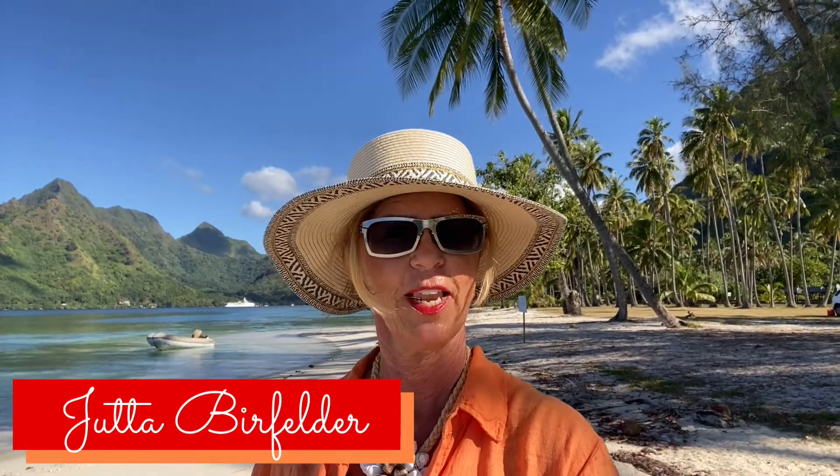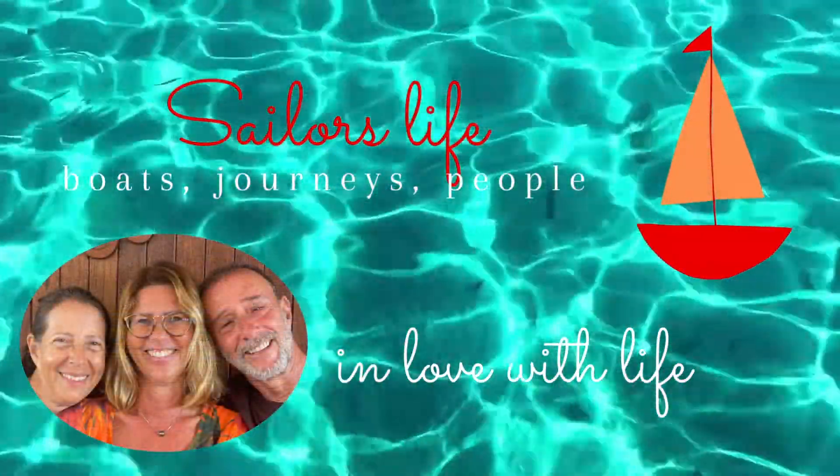How do you anchor in coral waters with all these coral heads around? Just listen to my interview with Cathy and Dan from the sailing yacht Lungta today and they will tell you everything about it. Welcome to Sailors Live.